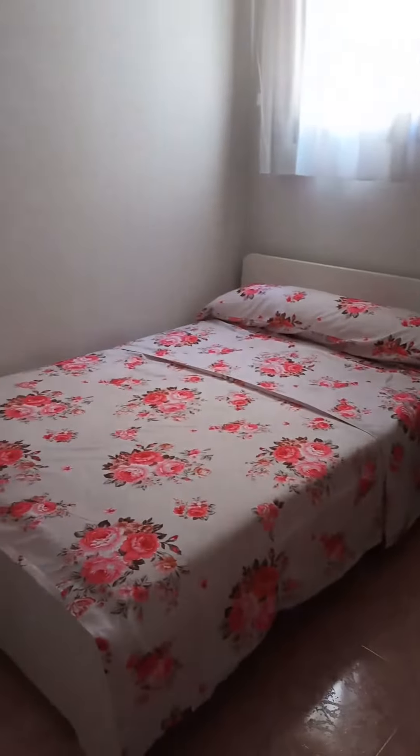And then from here you have access to the rest of the apartment. So this is bedroom number one. You have a desk, a double bed, and a standalone wardrobe next to the bed.